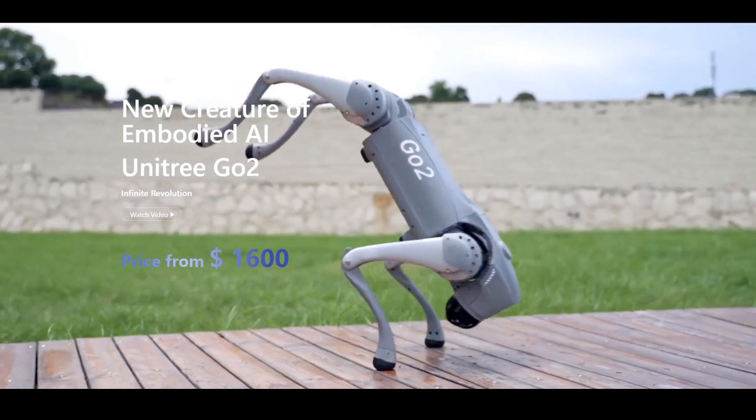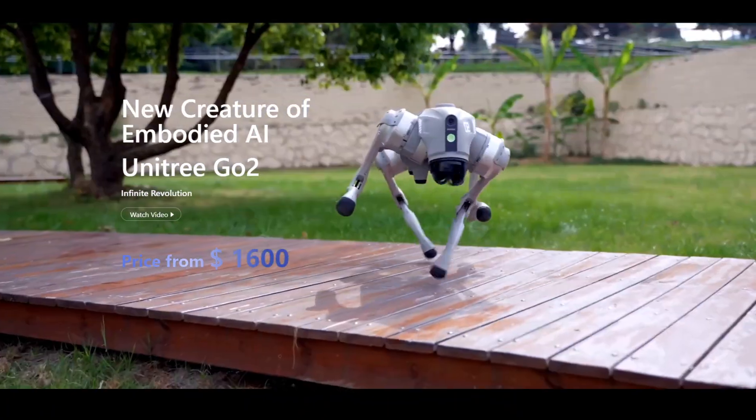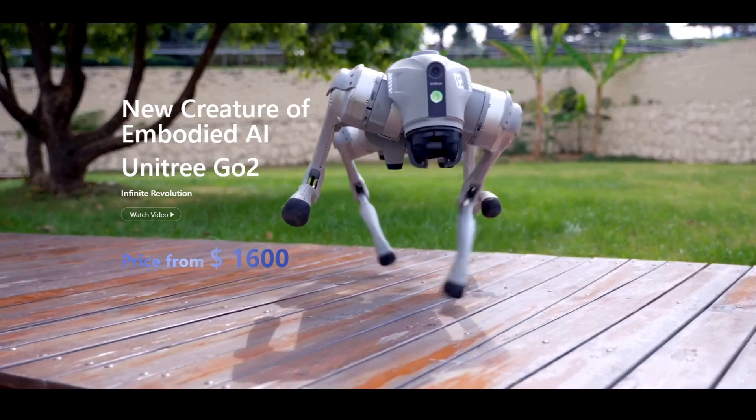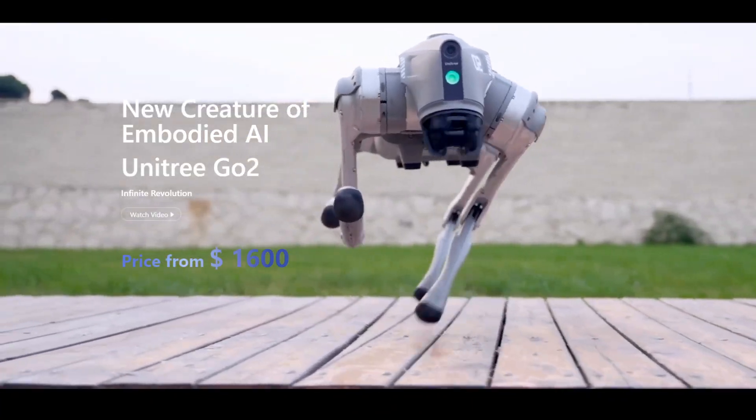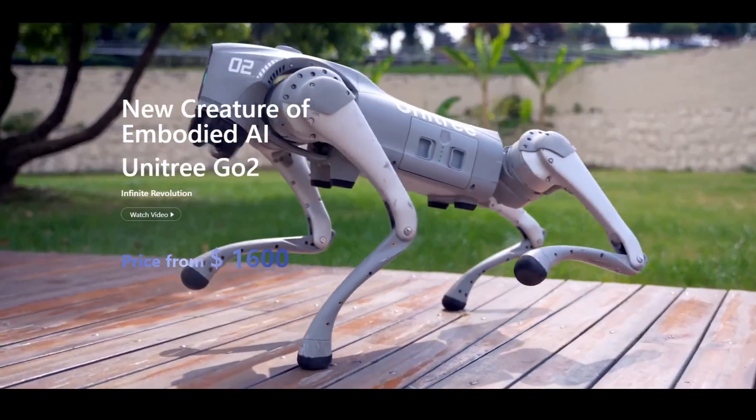It weighs around 15 kg and moves using 12 joints. A robotic arm mounted on the unit's back is optional. There are three versions of it and the starting price is just 1,600 US dollars.